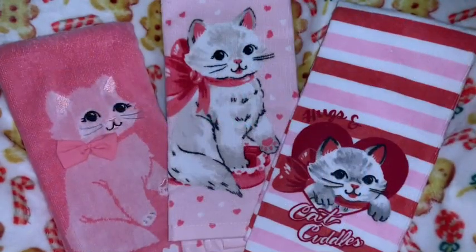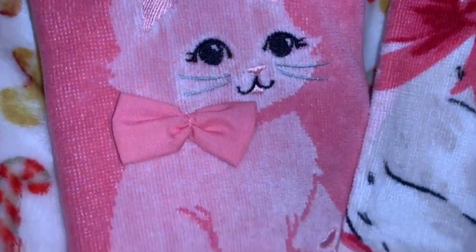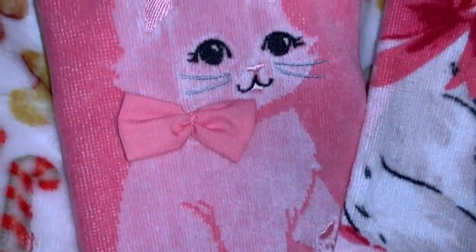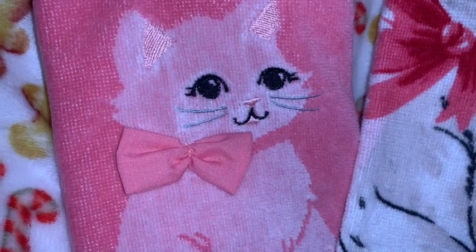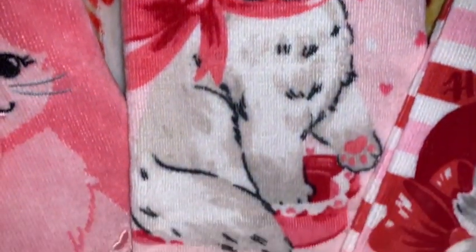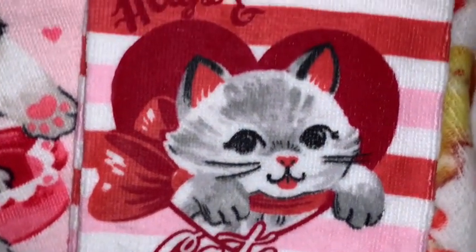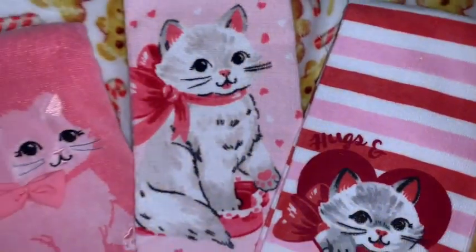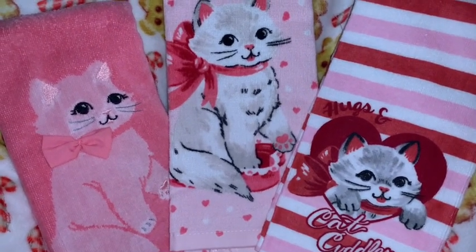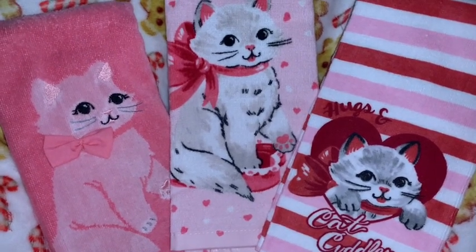I had also shared on my community page the little pink kitty cat towel — I think I already showed you all that one I got for Christmas. It's actually a Valentine's towel but I love the little pink kitties. I also got these two towels for Christmas as well. One has stripes with a little kitty in a heart, and the one in the middle has a little kitty cat with a big bow and a little box of chocolates. They're just so sweet — I love the pink color and who doesn't love sweet little kitty cats?